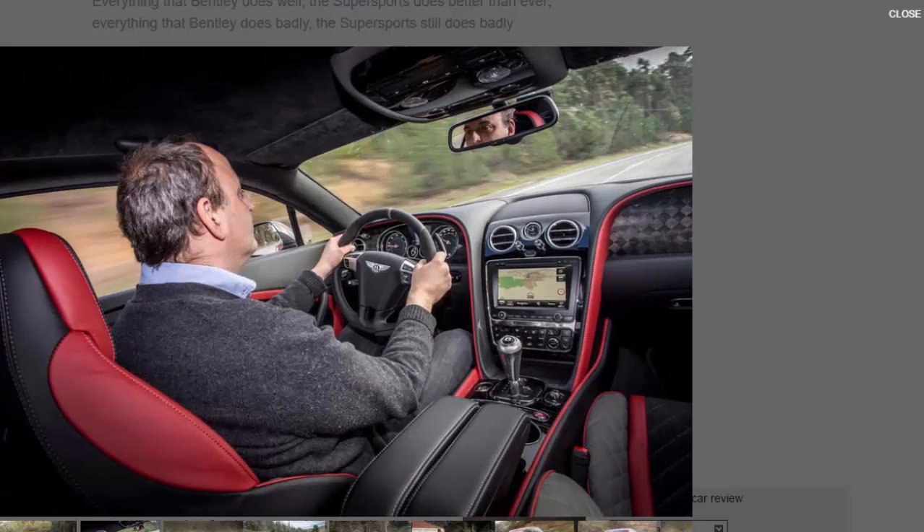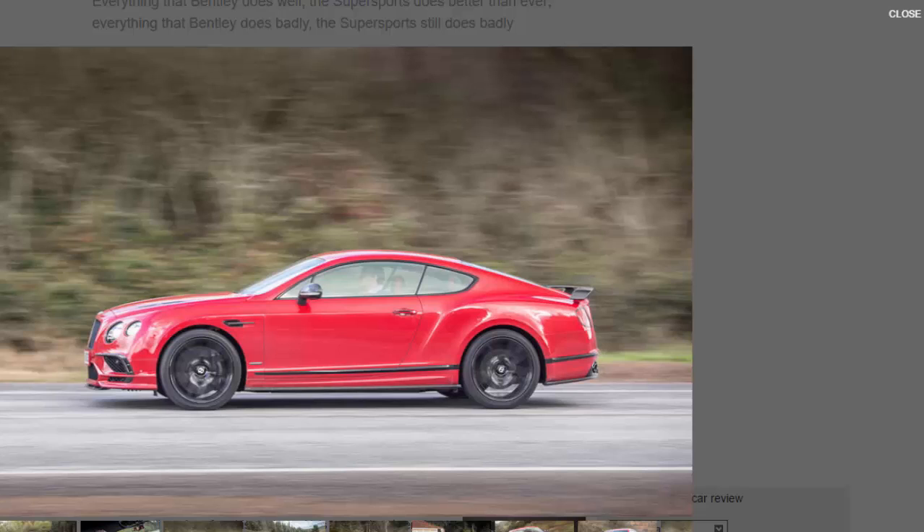Of course we have been here before — twice. The 1925 3.0-litre Bentley Supersports was the first car to fly the wings, guaranteed to do 100 miles per hour. The name was resurrected in 2009 to grace a two-seat, carbon-fibre-seated Continental GT: 110 kilograms lighter, with more power and torque, a 40:60 front-to-rear torque split, firmer suspension, and a wider rear track — clearly quicker than the Continental Speed and more of a super sports car.